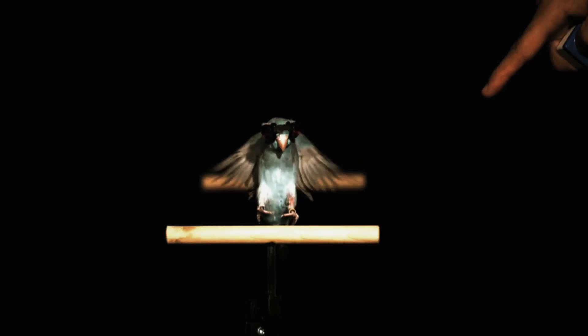Stanford University. We flew a slow-flying parrotlet through a laser sheet. The laser sheet is seeded with a bunch of particles, so when the bird flaps its wings, it moves those particles.